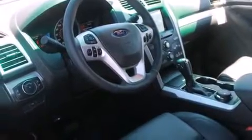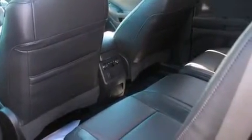12-volt power outlets, front multi-stage airbags, rear seat child-proof door locks, air conditioning with automatic climate control, and an anti-theft protection system.